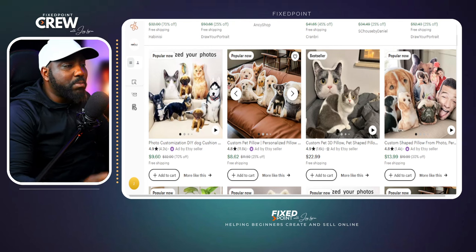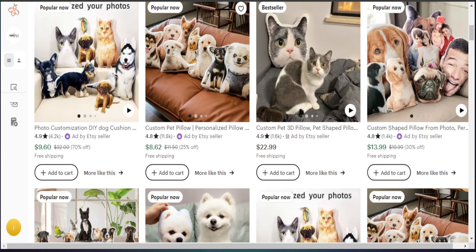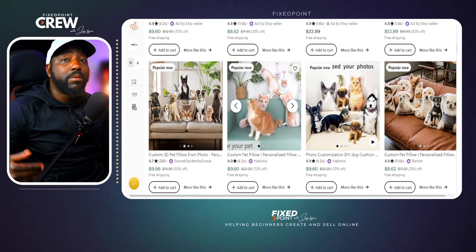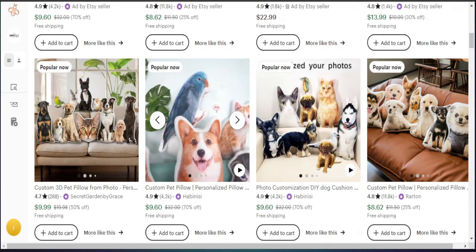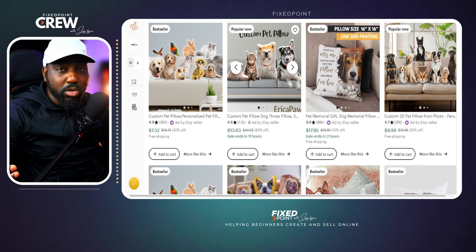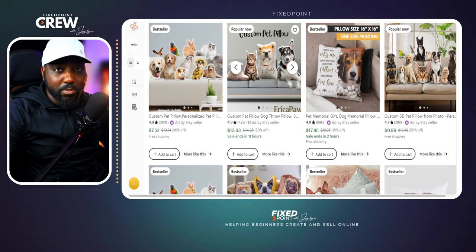More specifically, these are custom design products where you get a picture from the customer, print it, and have it shipped out. It's a very unique product that is actually selling well. The overall goal is to see what the sales potential is — can we actually make a profit? And specifically, where are they shipping from and what is the shipping time and overall cost? Let's jump into Printify to find out.